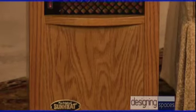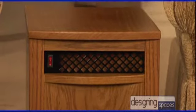Thank you, Jesse, for inviting me. Like Designing Spaces, Sunheat wants everyone to have a nice warm comfortable home during the winter. Why don't you tell us and our viewers a little bit about this product? Take a look at it — it looks like a fine piece of furniture, while in fact it's contributing to a comfortable lifestyle.